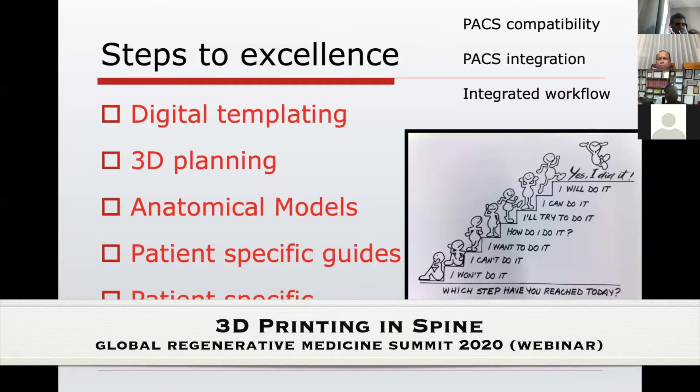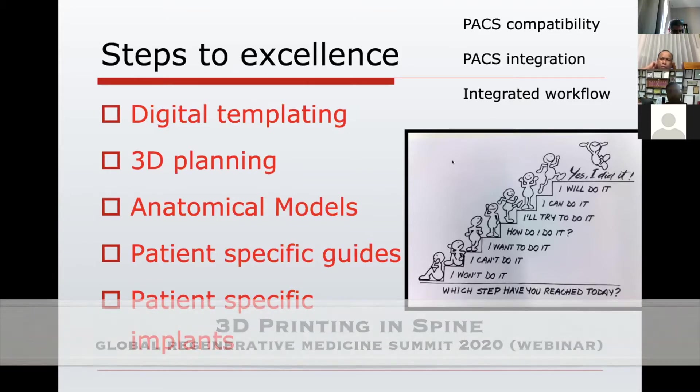When we talk about 3D printing, there are steps to excellence. We can divide these steps into: digital templating and 3D planning, then anatomical models, then patient-specific guides, then patient-specific implants, and then the next step is bio 3D printing, which is actually the field of regenerative 3D printing. If we can combine all these steps into the PACS system of your hospital and integrate them, it becomes an integrated workflow, completing the full potential of having a 3D printing facility at your institute.